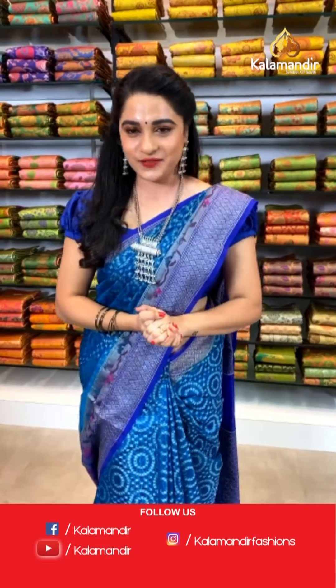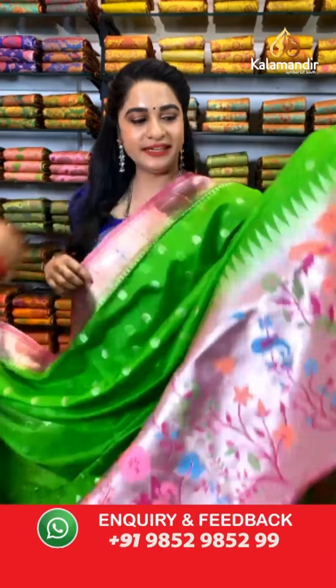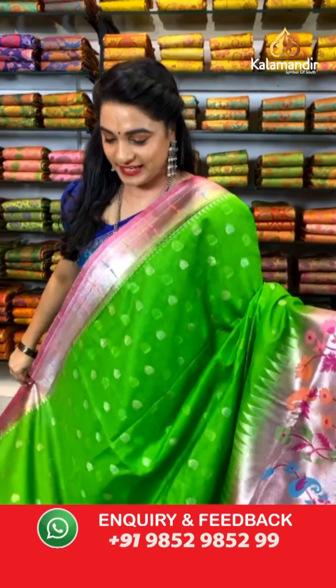Ladies, as you all know, we are with flat 30% discount on today's collection which is Kattan and Paithani border sarees. Grab this offer within 24 hours only — this offer is only applicable for live viewers and valid for 24 hours. Do not miss this opportunity — grab your favorite saree with a beautiful smile!